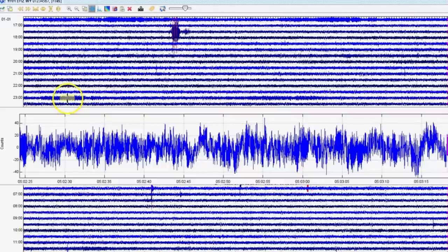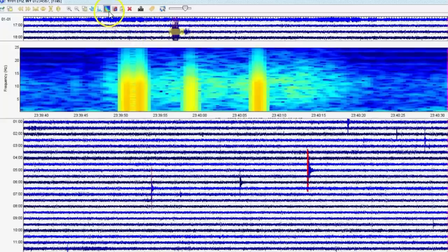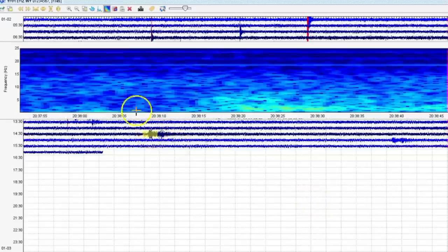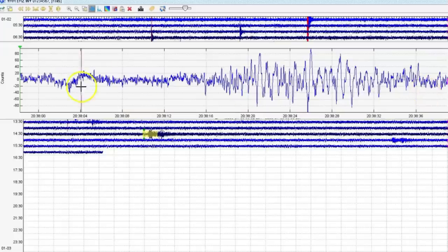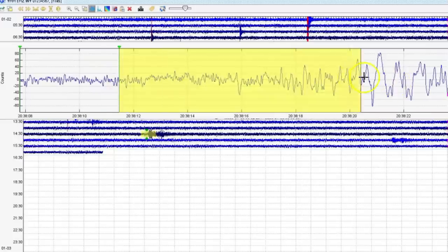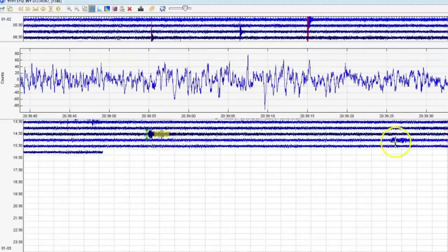Let's pull up Holmes Hill and see what that's showing. We've got a few quakes — this was yesterday. Let's go to the spectrogram. It looks more like cracking — more cracking going on.